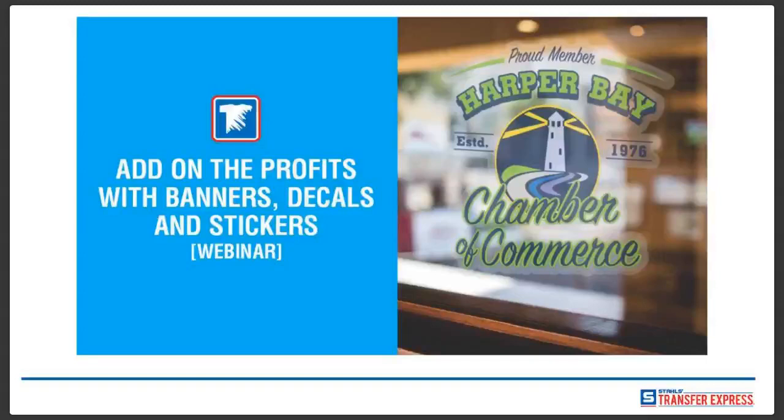Hello, everyone. Thank you for attending Stahl's Transfer Express webinar on how to add on your profits with banners, decals, and stickers. My name is Ryan Rafalki. I've been with the company for a little bit over two years now, and I'm in the inside sales department.